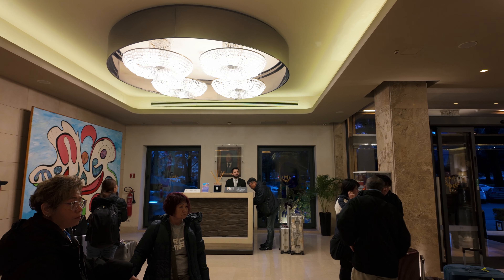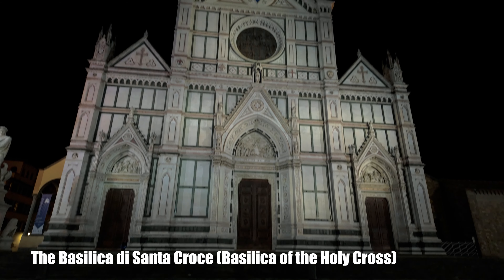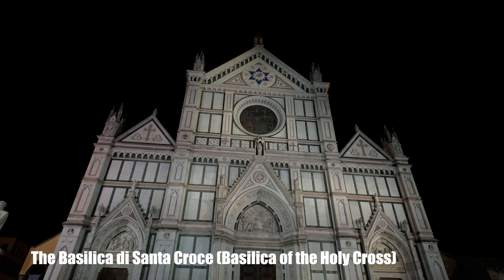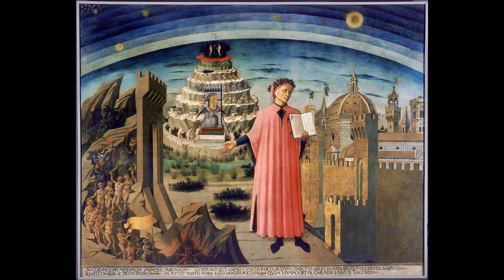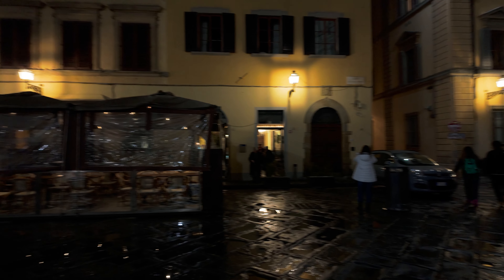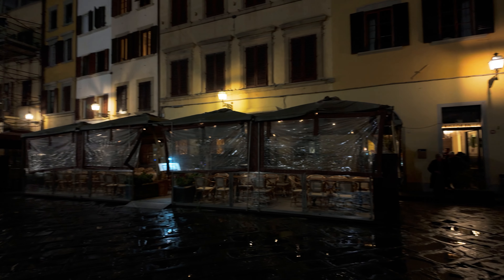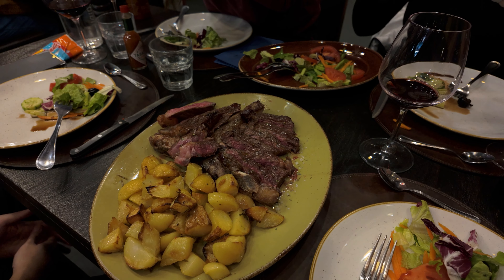We first checked into our hotel and then headed out for dinner. Our dinner place is directly beside the Basilica di Santa Croce. Florence is also the birthplace of Dante, who wrote the Divine Comedy, and this is one of the many landmarks in Florence where you'll see traces of him. Finally, for dinner we had pizza, Florentine steak and tiramisu.